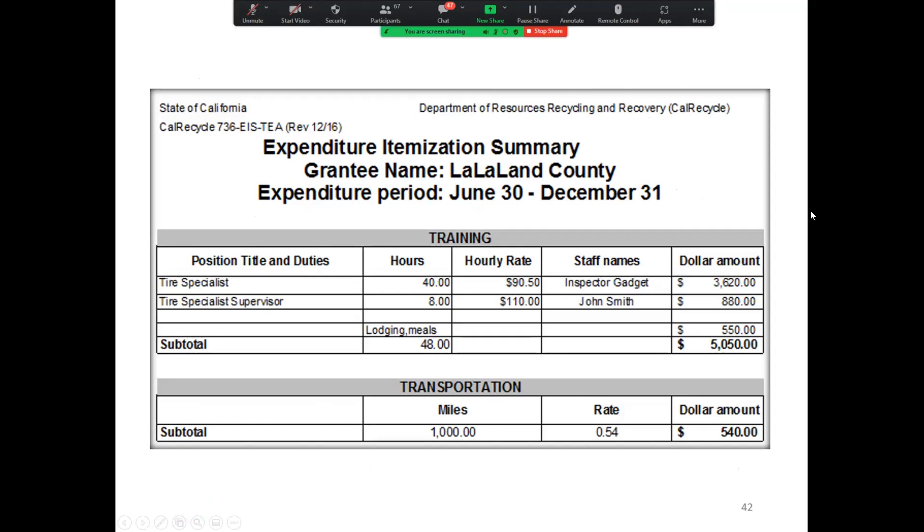Here's an example of how you would fill out the travel information on the EIS. You have the staff person, their hourly rate, and the hours that they did their training — it totals automatically on the right-hand side under dollar amount. Lodging and meals amounts need to match what is on the travel expense form. Any transportation you incur would also be included on the EIS.